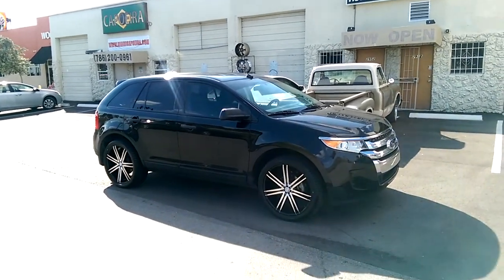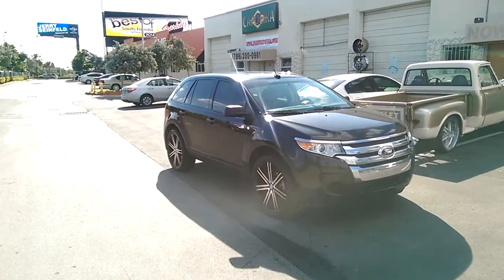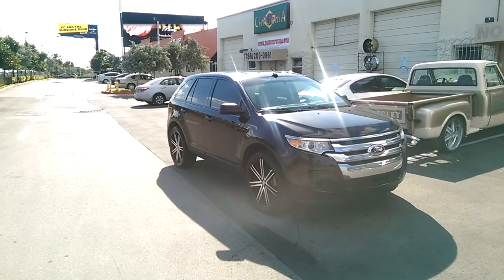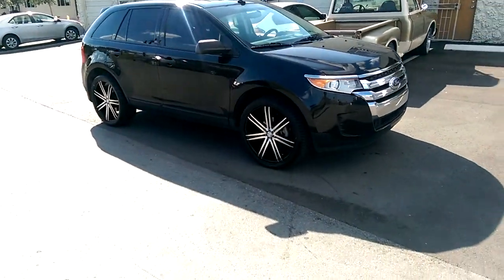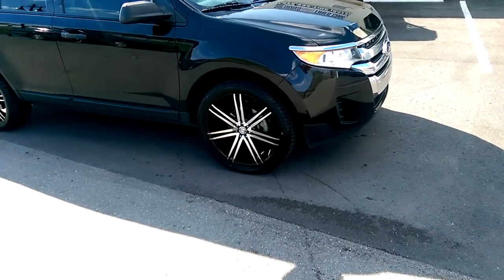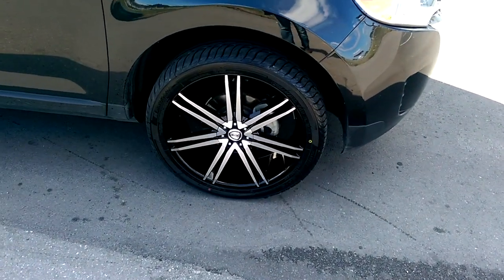Right now we're looking at a 2014 Ford Edge with some Borghini B20 wheels. These are 22-inch wheels with a 265/40/22 — black machined finish. Great looking wheel, nice looking finish. Came out really nice on this vehicle, as you can see. The 22-inch fits up under there nicely.